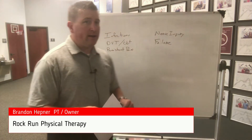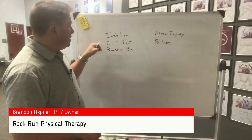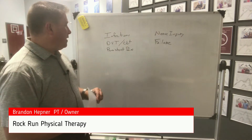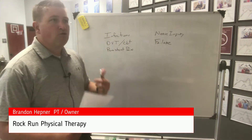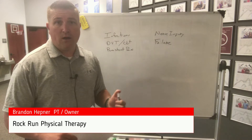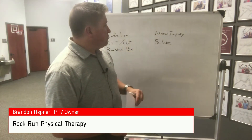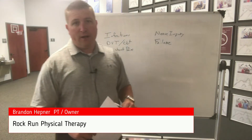Some of the complications I've written here on the board: we have infection, you can develop a DVT or a blood clot, persistent pain — so chronic pain that goes on for months or never goes away — nerve injury, and prosthesis failure.